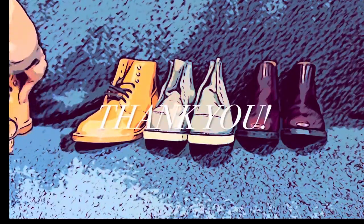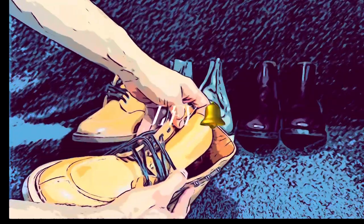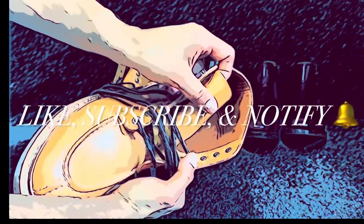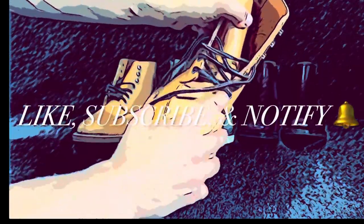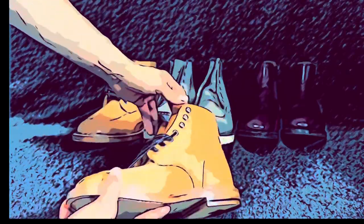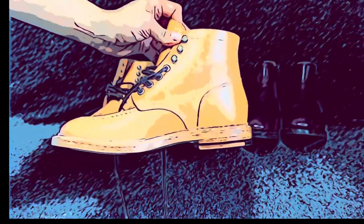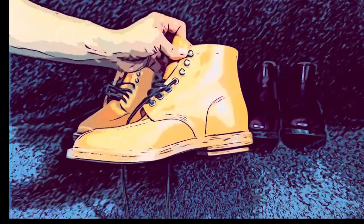Thank you so much for sticking around! Please like and subscribe, and comment below — which boots would you choose and why? Do you like my options? Are you participating in the Patina Thunderdome? I think you should! Let me know your thoughts, and I'll see you on the next one.